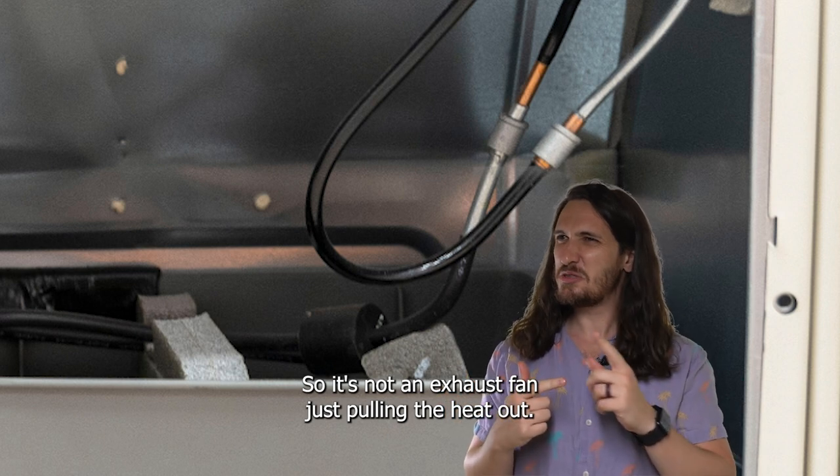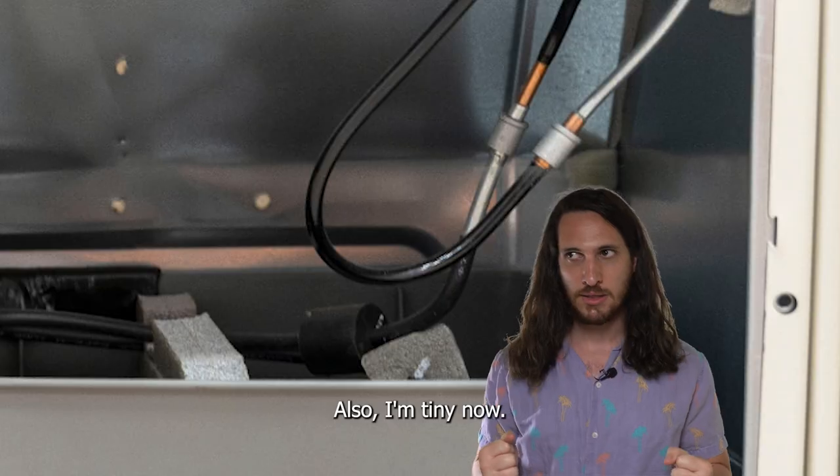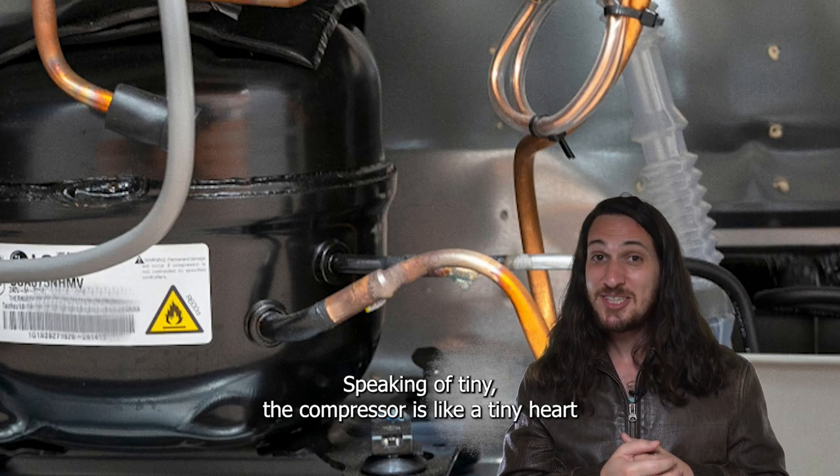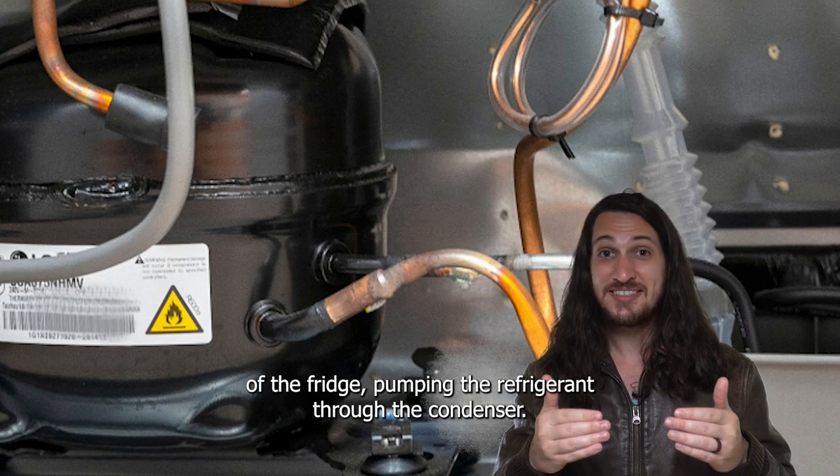So it's not an exhaust fan just pulling the heat out? Also, I'm tiny now! Speaking of tiny, the compressor is like a tiny heart of the fridge, pumping the refrigerant through the condenser.